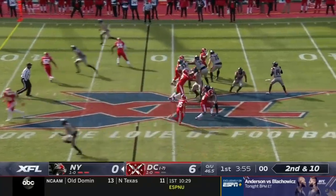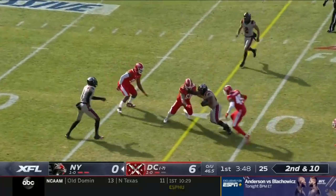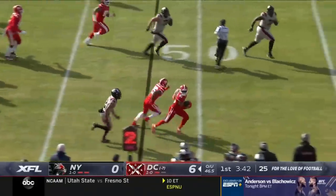Second to snap it again, just get it away. McGloin, lots of traffic, gets it off to his back. Victor making some people miss, lowers the shoulder — and the ball comes out and D.C. has it.